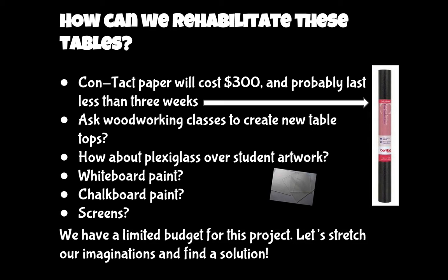And of course, in a dream world, maybe screens — wouldn't that be fun? We've thought of a few other things since then, but we have a very limited budget for this project, so let's stretch our imaginations and see if we can find a solution.